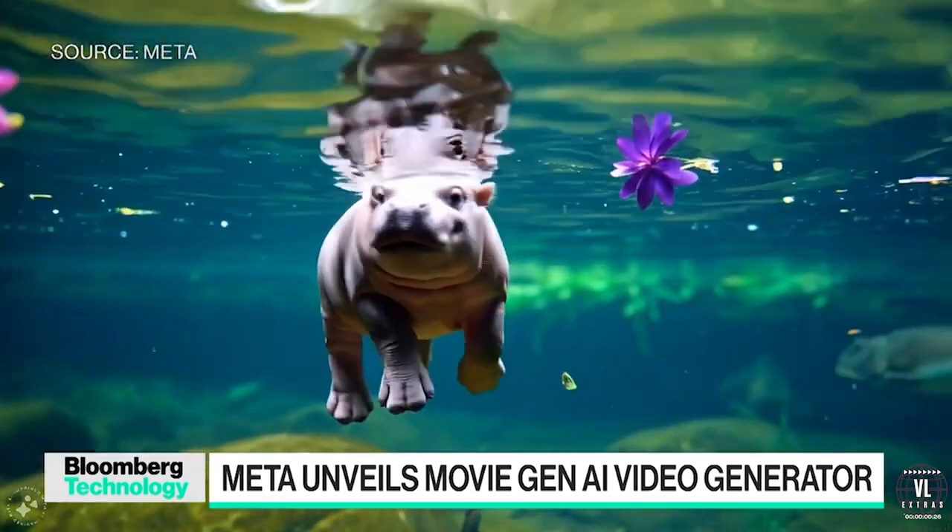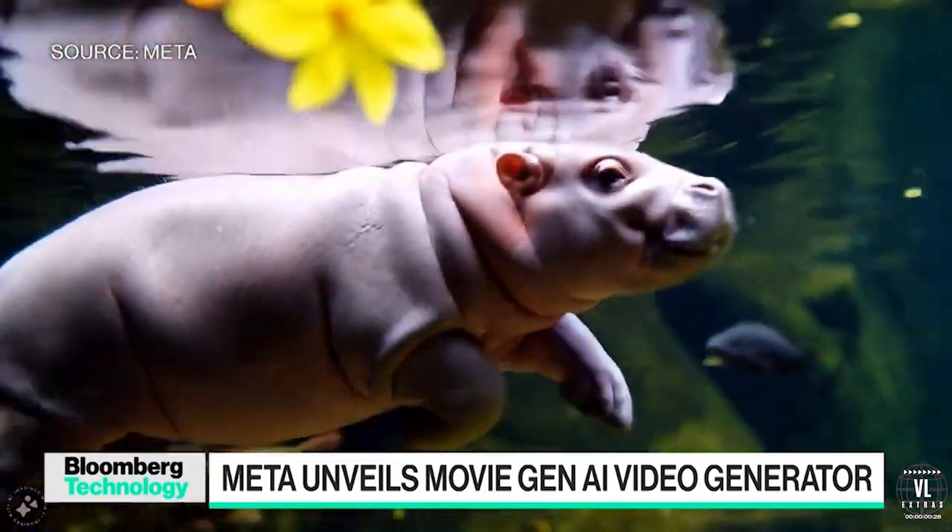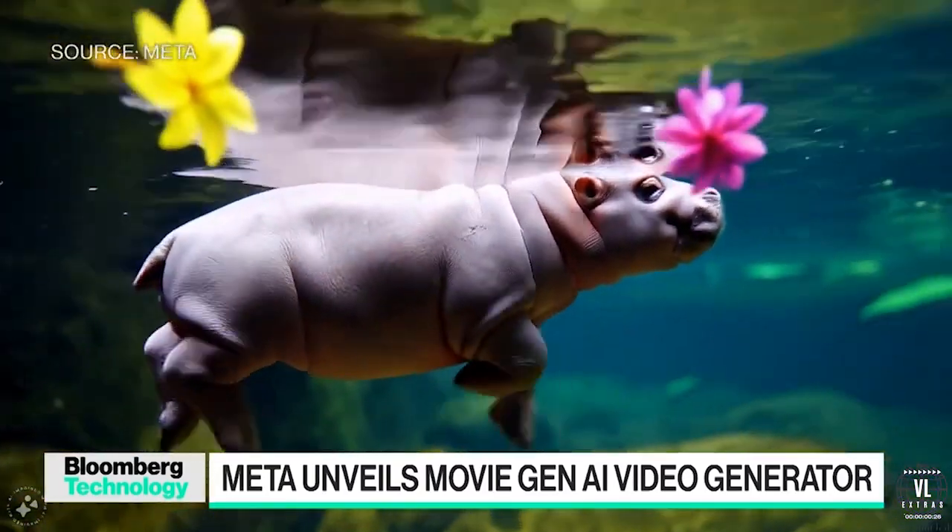That's not a coincidence, of course. This has been what Mark Zuckerberg has been talking about for a long time now, and now we're seeing some of the results of all of that talk.